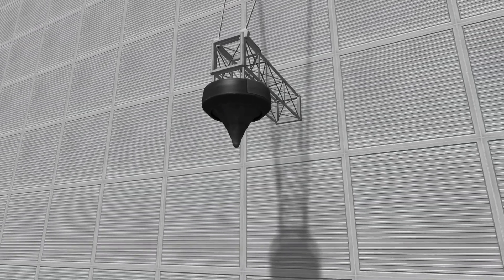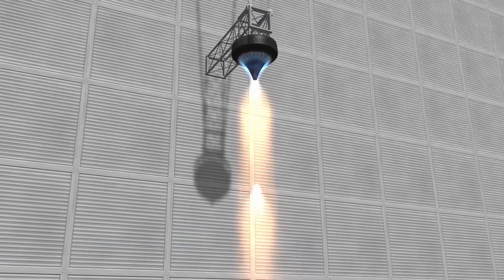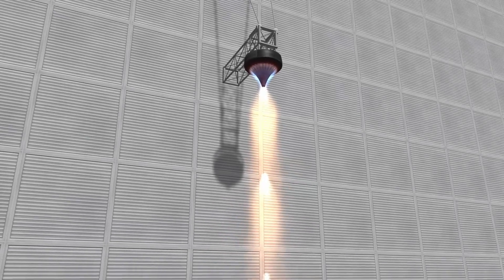Another advantage of the DART is its compact size, which can help reduce the risk of collision with the runway during takeoff when the engine is mounted at the rear of a space plane.